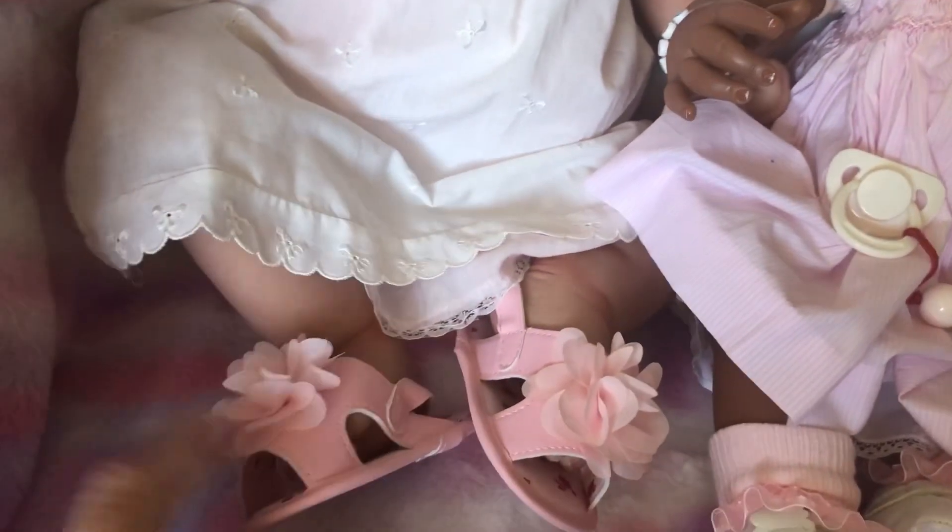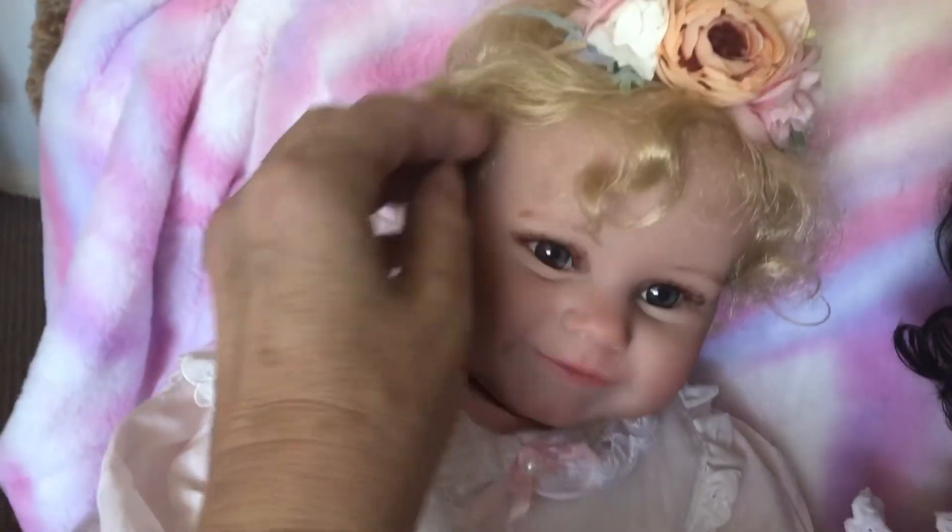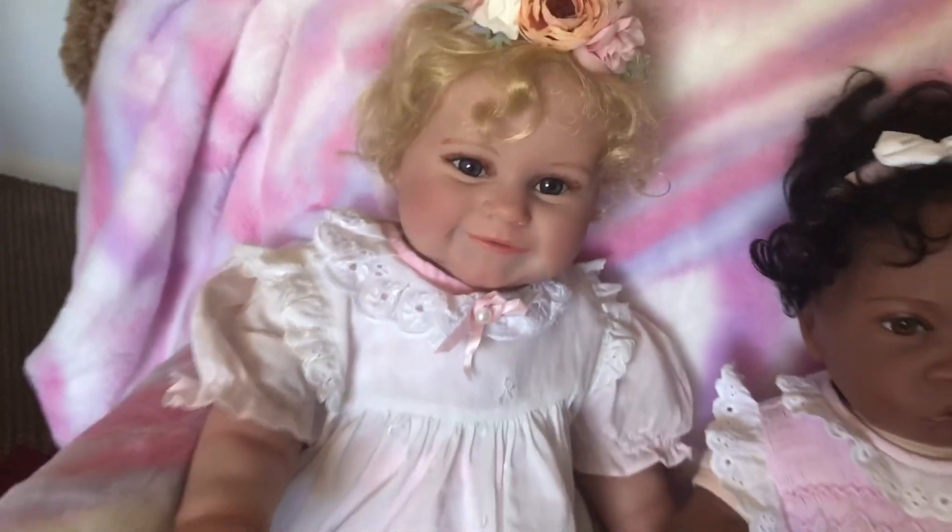It really does fit her lovely, and she's got these little pink sandals on with it today and this beautiful headband. Haven't you Shiloh? She looks so cute in that.